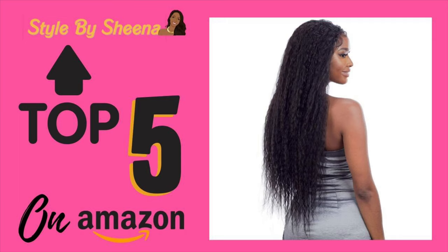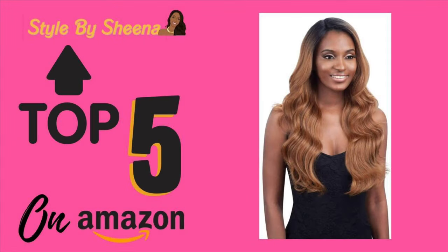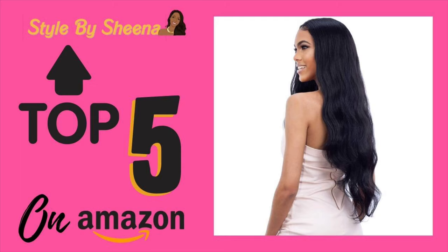Our third wig is the Freedom Part 202. This one has a nice wave and a great ombre — the ombre starts pretty high, so even if you have dark roots it fades into a beautiful color. You can also get it in a 1B. It comes in about 26 inches and falls just like you've had your hair freshly barrel curled.